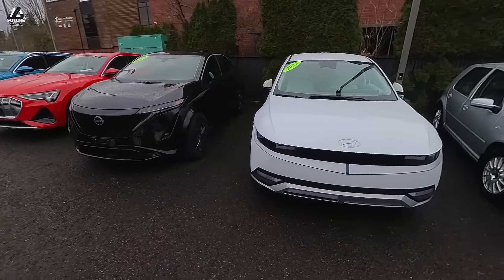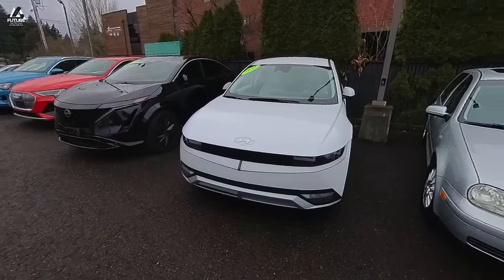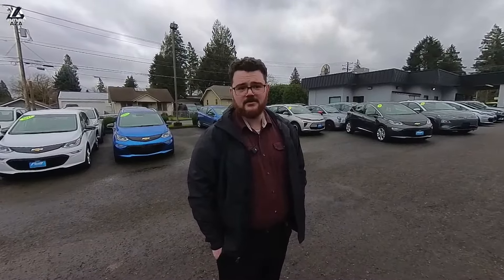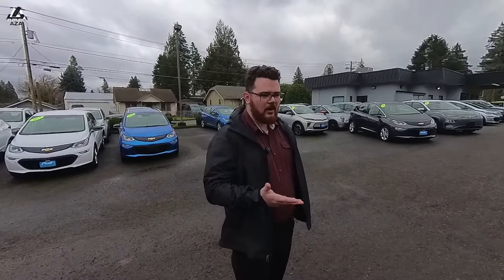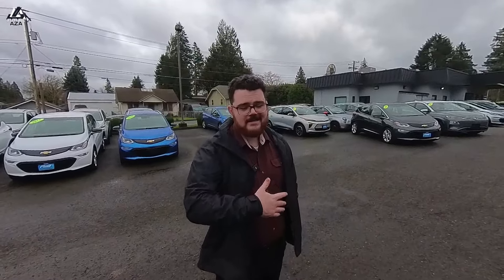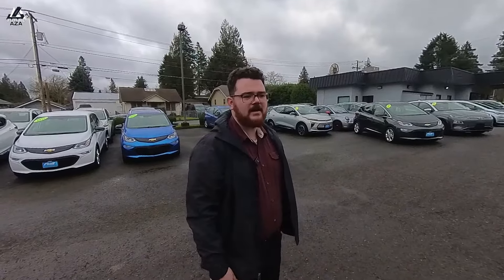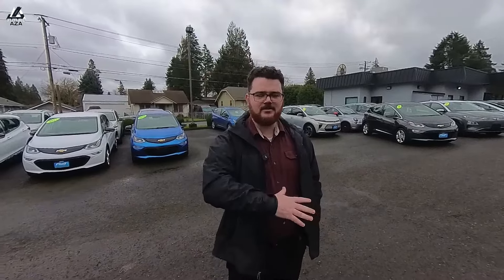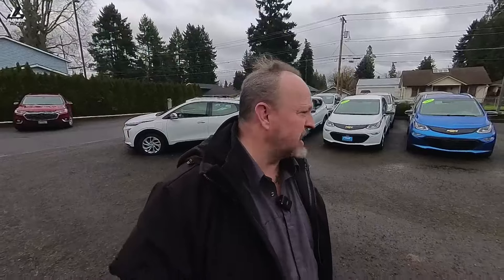We also carry a few hybrids, and here's the thinking: we really believe that if you can make an electric car work, it's close to the best option because you save on gas and maintenance — oil changes, transmission services, all that. But it doesn't quite work for everybody. We get a lot of people from Portland who live in an apartment and don't have reliable at-home charging. So we carry plug-in hybrids as the next best option — save as much gas money as we can — and at the very least people can test drive both and see which they like.